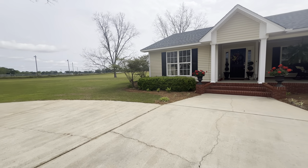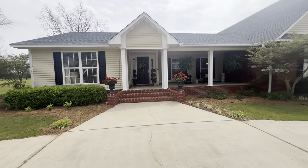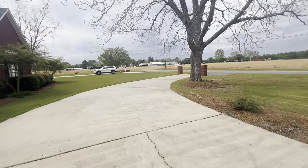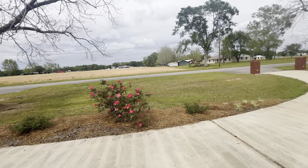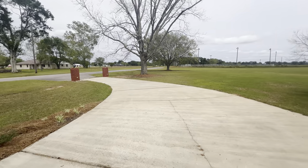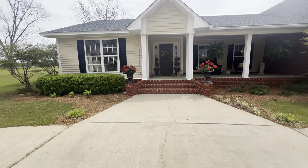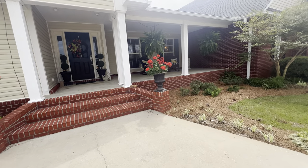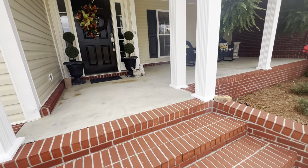Good morning. We are in beautiful Jay, Florida today, and I've got an amazing property to show you. We are at 5160 Max Lane, Jay, Florida, zip code 32565. We're situated on five acres of beautiful property. We have a main house as well as a mother-in-law house. Let's take a look at the main house first.